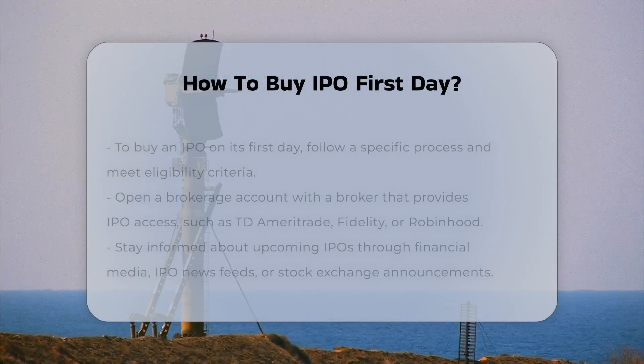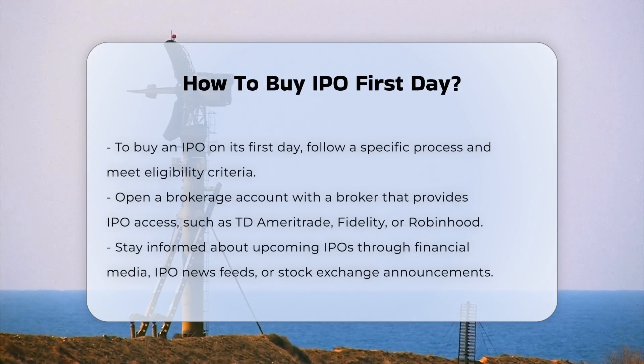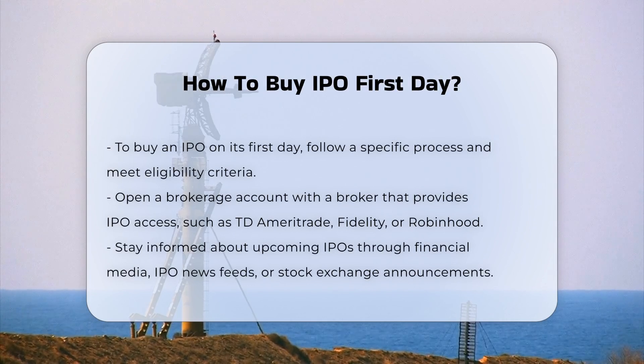To participate in an initial public offering (IPO) on its first day, you must follow a specific process and meet certain eligibility criteria. First, you need to have a brokerage account with a broker that offers IPO access. Not all brokers provide this service, so it is crucial to choose one that does, such as TD Ameritrade, Fidelity, or Robinhood.